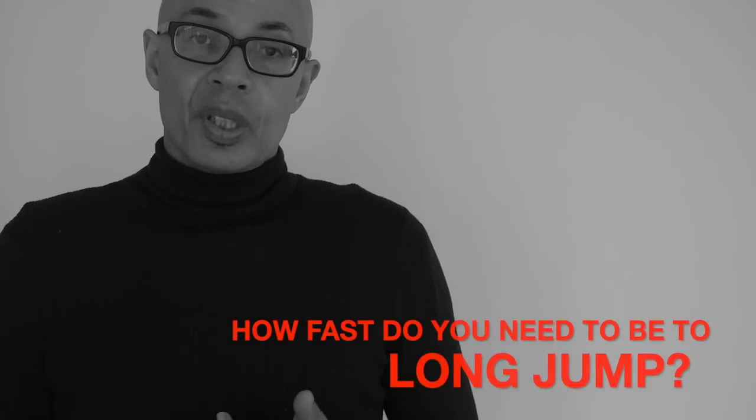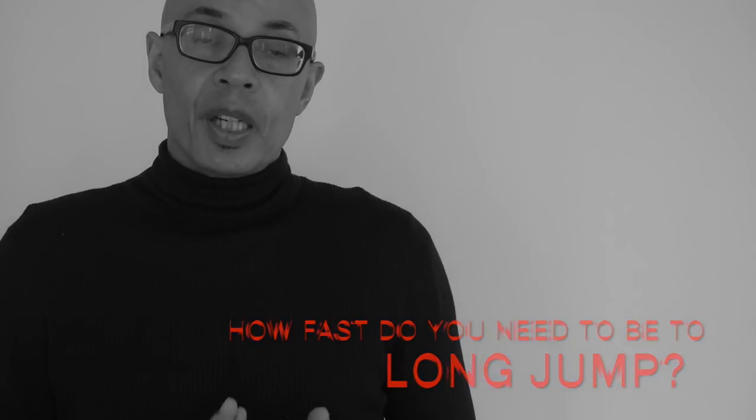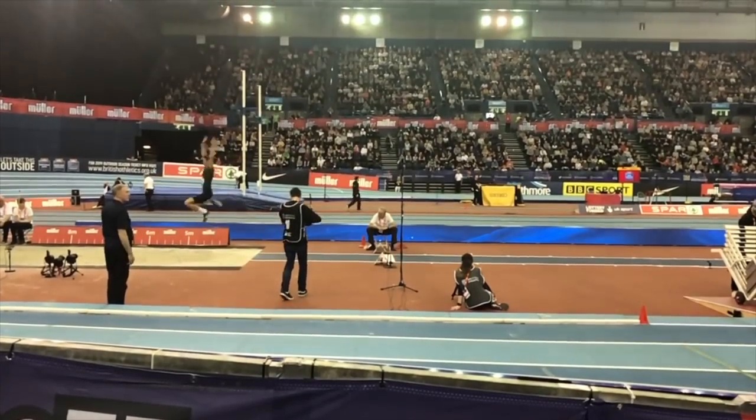You cannot overstate enough how important speed is to the long jump. Hello, I'm John Shepherd, and in this short video we're going to discuss something that's fundamental to all long jumpers: just how fast do you need to be to jump far? Everything being equal, the faster you are, the further you will jump.